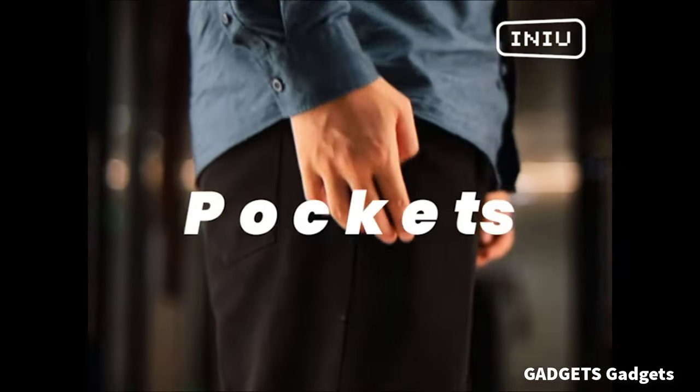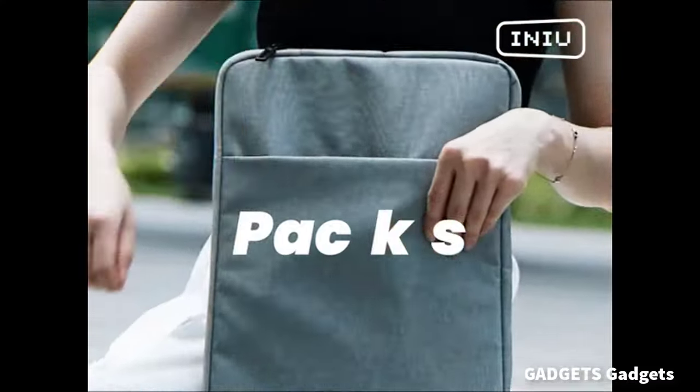This is an Inu portable charger. Experience the safest charging with over 38 million global users. These chargers are designed to meet the highest safety standards.